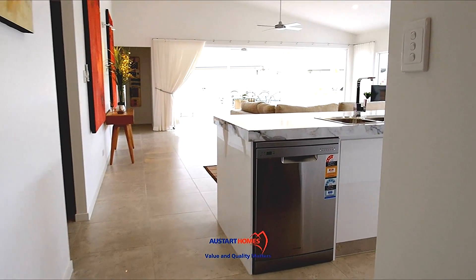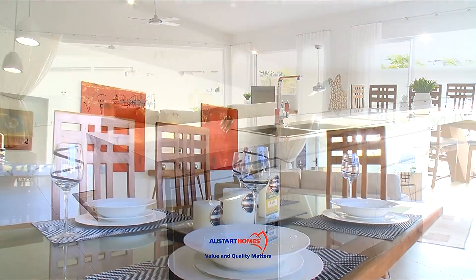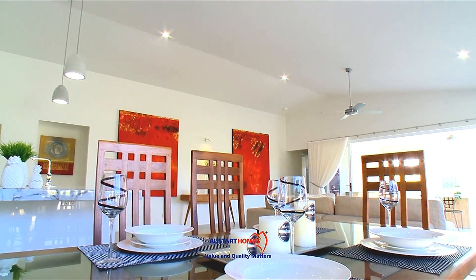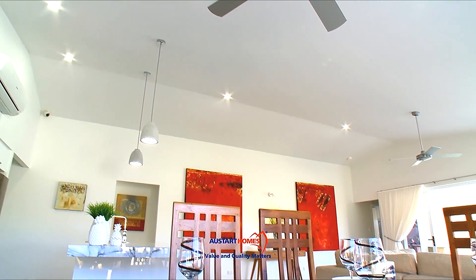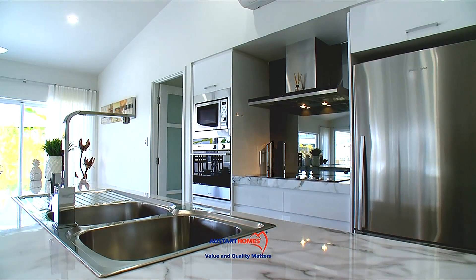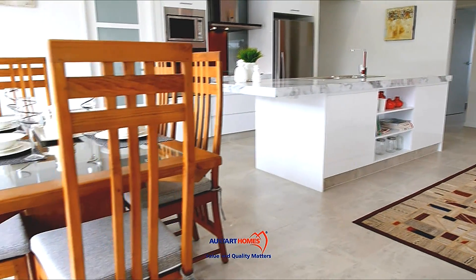As you enter the kitchen, you are wowed by the large open space and high raked ceiling. The kitchen is the centre point of this room, which also accommodates the dining and family room.